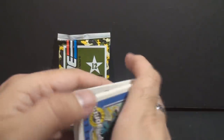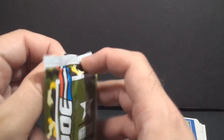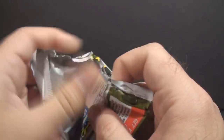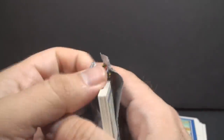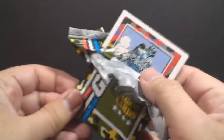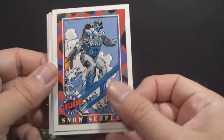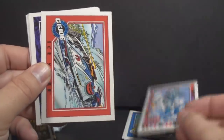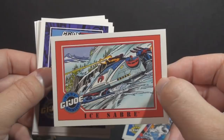We did not get a Stalker. So let's open the second one and see if we get a Stalker. Now for the second pack — let's open this guy up and see which ones we get. I wonder if we'll get any duplicates. I have no idea which of these cards are common and which are rare, or if there are any rare ones. We've got a good one right off the bat: the Snow Serpent. Yeah, I'm a big fan of the Snow Serpent. Looking really good there. And the Ice Saber — still pretty cool, not a bad Cobra snow vehicle.